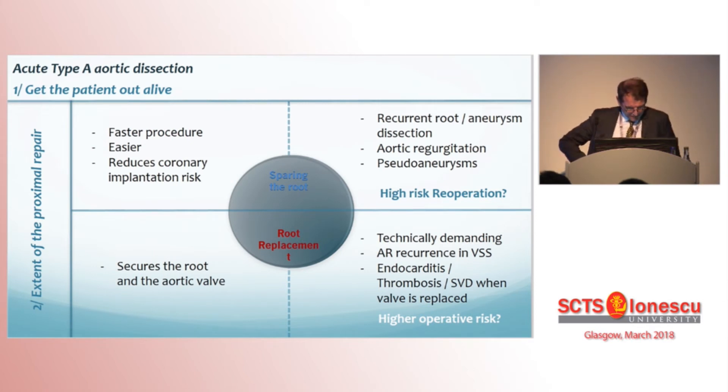Obviously, let's not forget that the priority in the setting of type A ascending dissection is to get the patient out alive. The extent of the root repair comes next. And one has to decide — often at night, often alone — between two strategies and their tradeoffs.